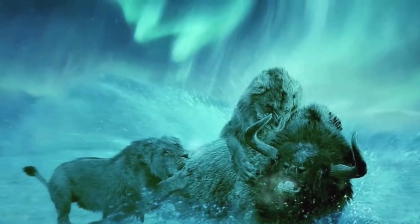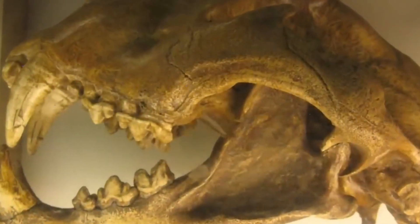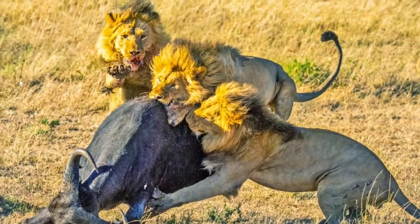The American lion was distinguished not only by its appearance but also by its unique hunting abilities. It was a powerful beast with very strong jaws and fangs, and a large, muscular body.